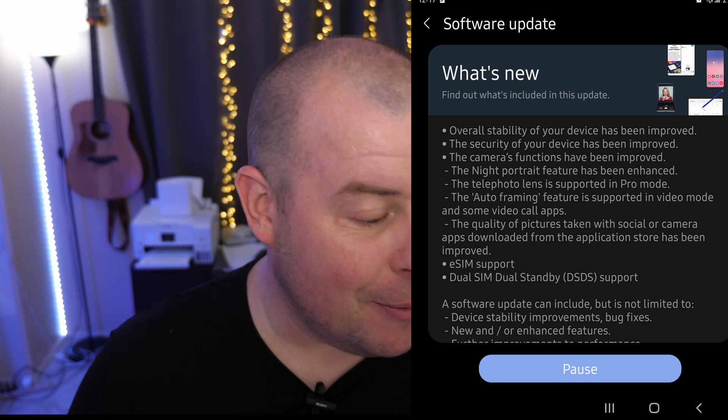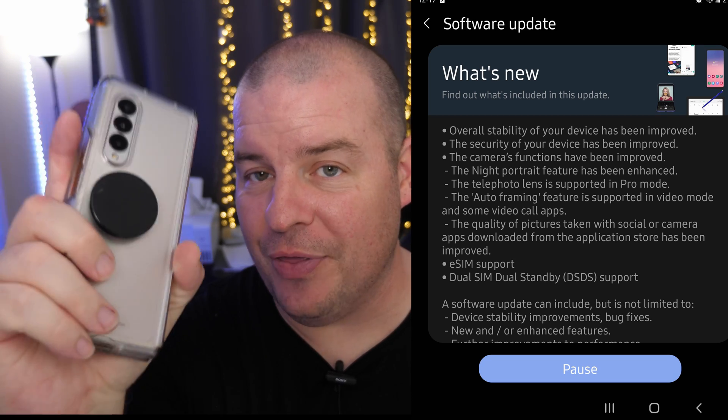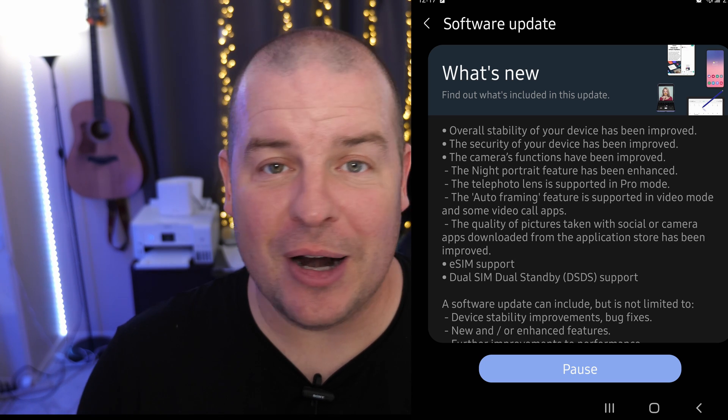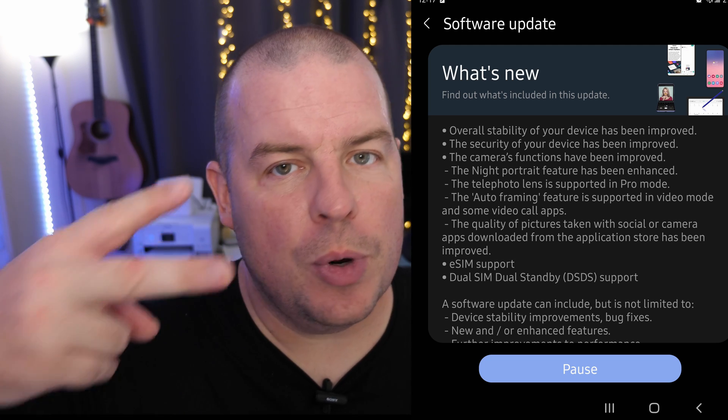That's the update — a pretty big one. I love to see them fix the cameras and improve stuff like that on this phone because it's sorely needed. Let me know what you guys think of the update, and if you found anything extra, put it in the comments down below. Have a great day and we'll see you down the road. Peace!